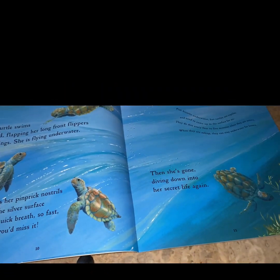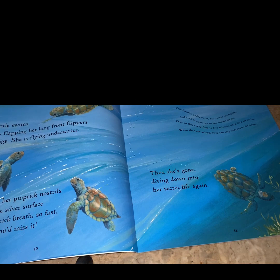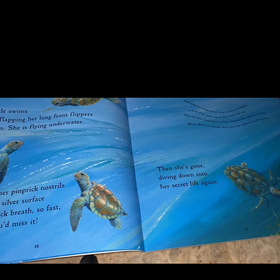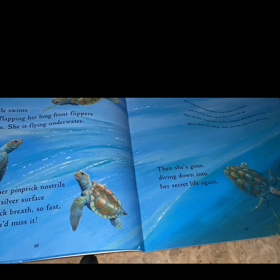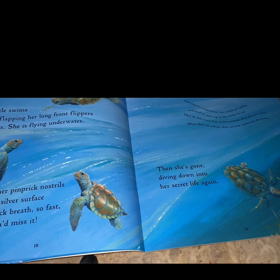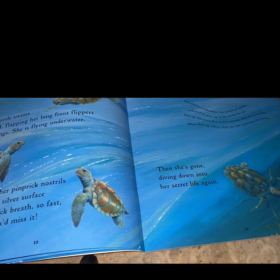The tiny turtle swims around, flapping her long front flippers like wings. She is flying underwater, and she pokes her pinprick nostrils through the silver surface to take a quick breath. So fast, if you blink, you will miss it. Then she's gone, diving down into her secret life again.